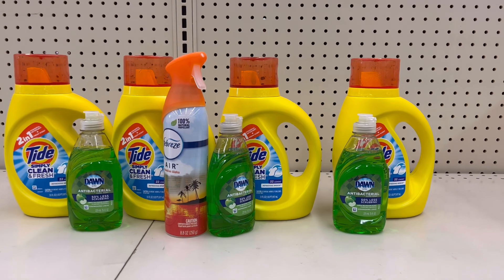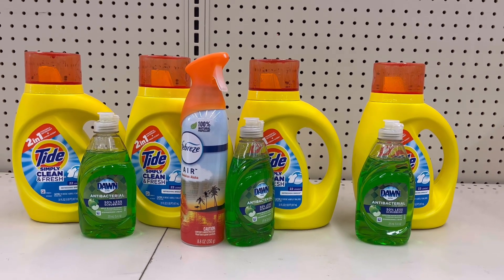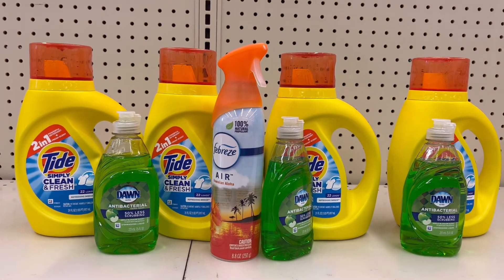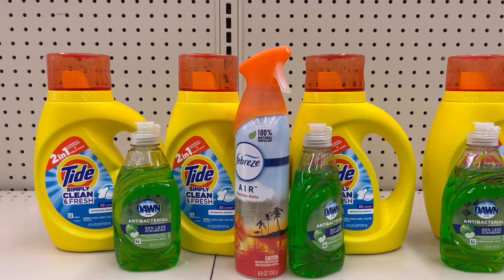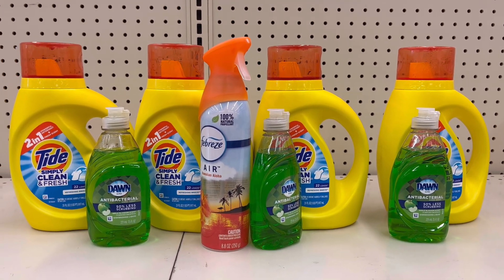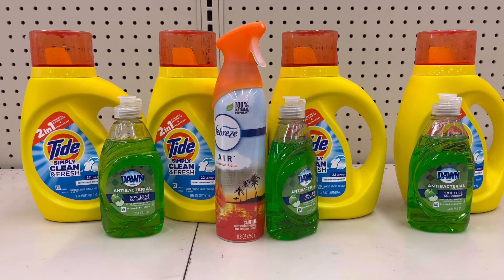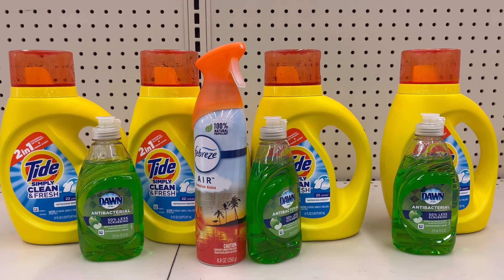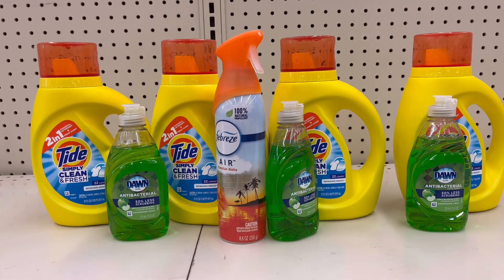For my first transaction I got three Dawn 7.5 oz at $1.29 each — buy three get $1 in registered rewards — plus Febreze Air at $3.29 with a $2.30 digital coupon off one, and Tide Simply at $4.49. My total for all of these is $16.16, which meets the $15 spend threshold for the P&G promotion. After the $2.30 digital coupon I'll pay $13.86, and I'll try to use Walgreens Cash rewards to lower my out of pocket.